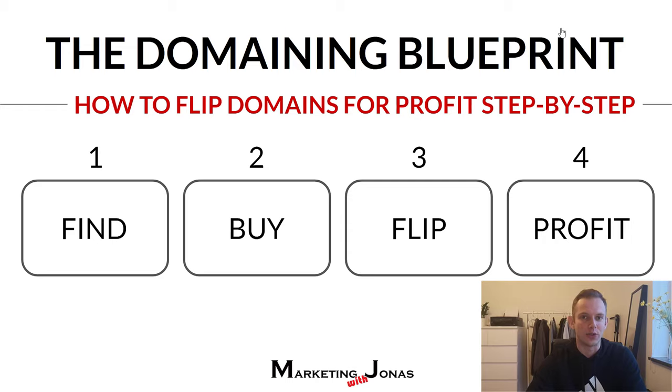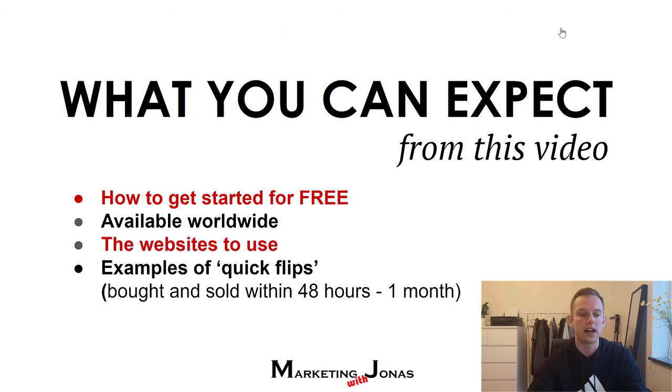There are four main parts to flipping domains for a profit. First, you've got to find a domain that is valuable enough for somebody to buy it. Then you've got to buy it so it's your domain. Then you want to flip it on the right website, and then you make a profit when somebody buys your domain. You can do this over and over again — this is available worldwide. I'm going to show you how to get started using free tools and free websites.